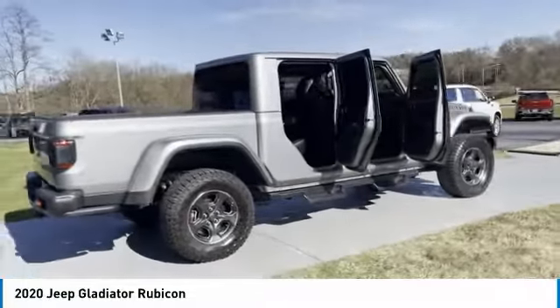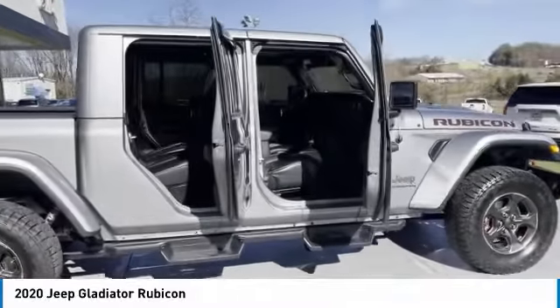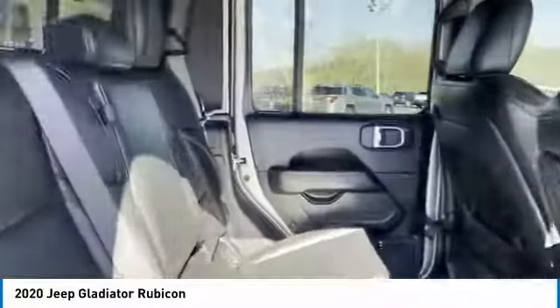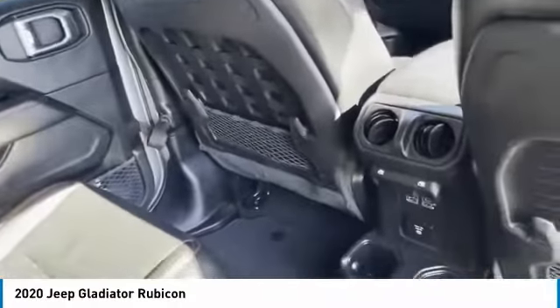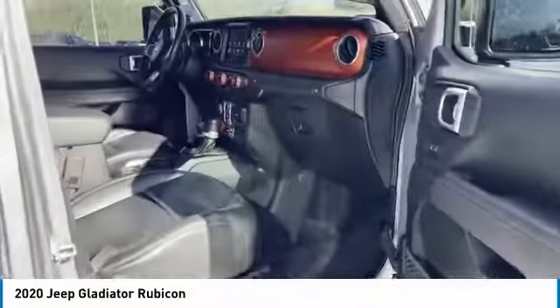Here are some of this vehicle's great options: towing package, traction control, fog lights, mirror memory, headlights auto off, security system, cruise control, trip computer, power door locks, steering wheel leather. Drive away with a great deal on this vehicle — call or stop in today.